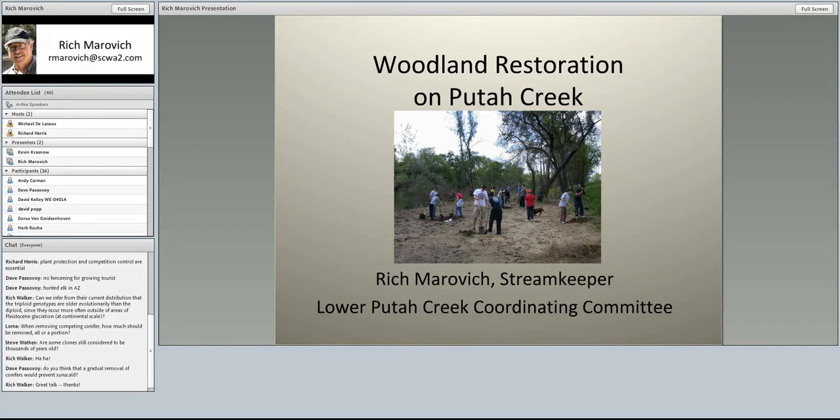Historically there was a lot more scouring flow events, and then the creek would go dry in the summertime. Since 2000, as a result of a settlement agreement over flows, Putah Creek has become a perpetually flowing stream, and that has changed the hydrology as well. So we have less water overall, but it's available all the time, at least next to the low flow channel.